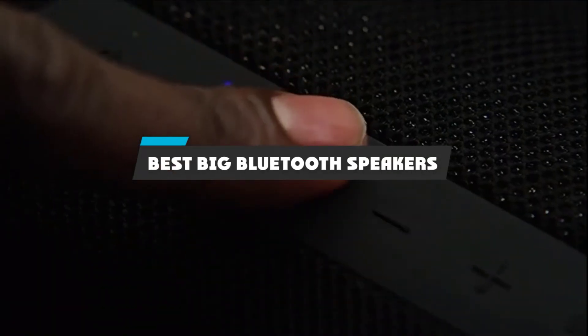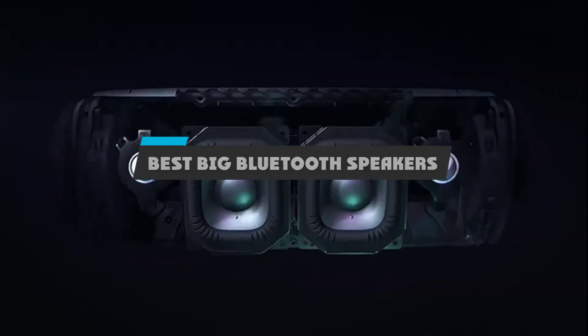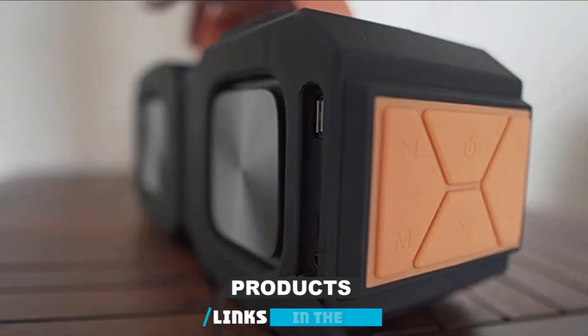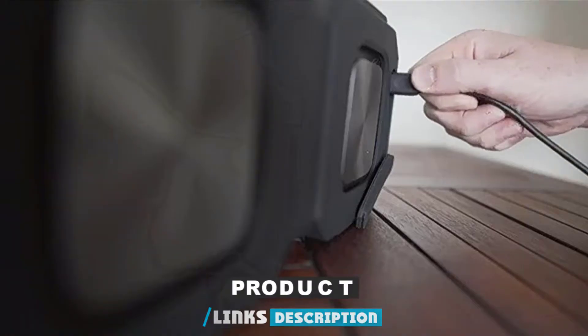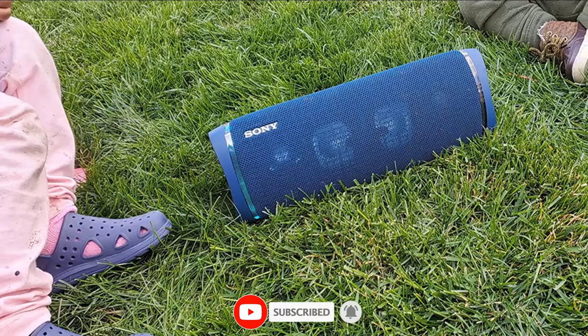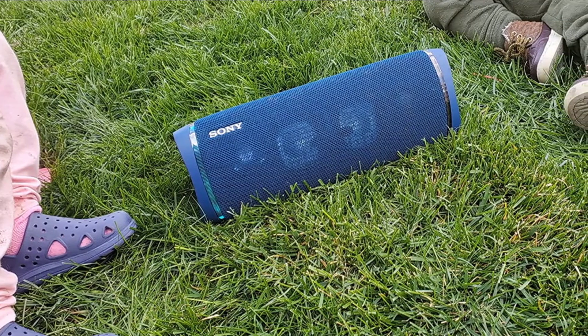If you're looking for the best big Bluetooth speakers, here's a list you must see. We made this list based on our personal preference and sorted it based on their features, prices, quality, durability, and reputation of the manufacturers and customer feedback. We've included options for every type of customer. So let's get started.